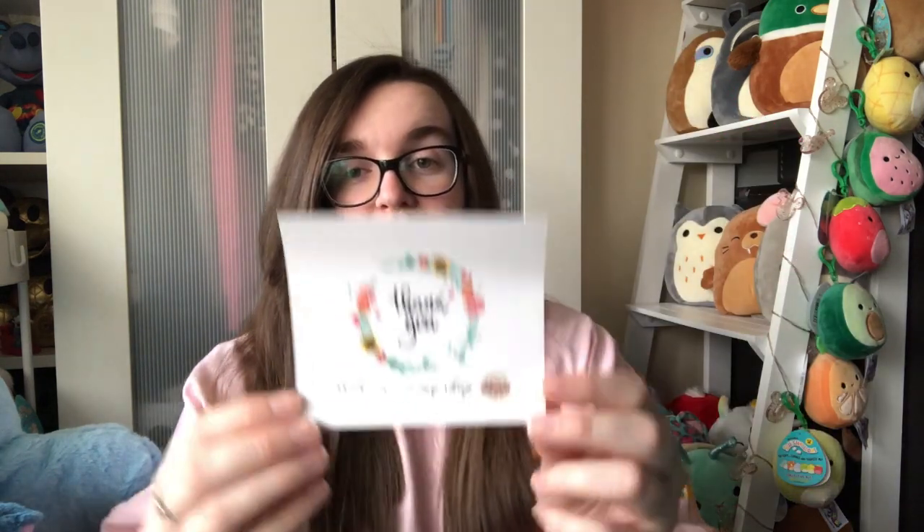Finally in the box there is a thank you note, which I really like - it's a nice personal touch. Of course I'll give them a review, and this video is a review as well, so let's get on to the service.